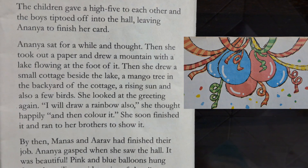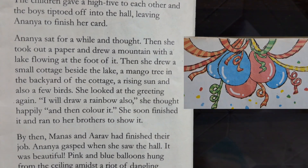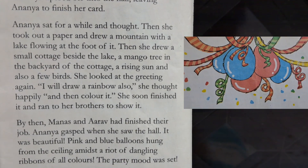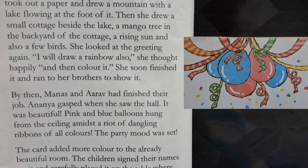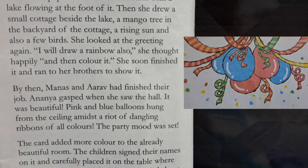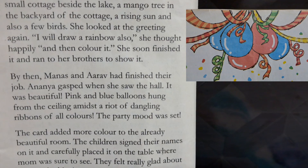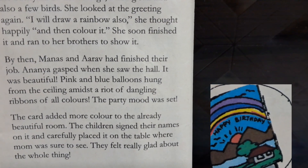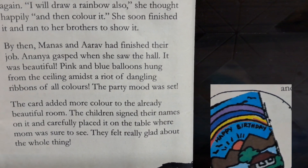By then Manas and Aarav had finished their job. Anaya gasped when she saw the hall — it was beautiful. Pink and blue balloons hung from the ceiling amidst a light of dangling ribbons of all colors. The party mood was set. The card added more color to the already beautiful room. The children signed their names on it and carefully placed it on the table where mom was sure to see.